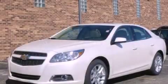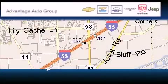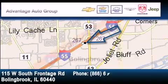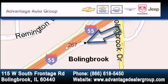Please call us today for more information on this great vehicle. Advantage Chevrolet Bolingbroke is located at 115 West South Frontage Road in Bolingbroke. Our goal is to exceed all of your expectations to ensure that you'll return for future visits.